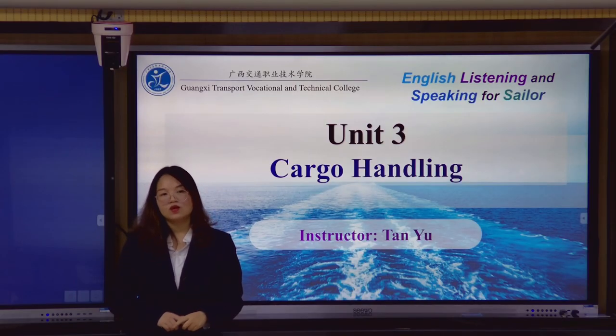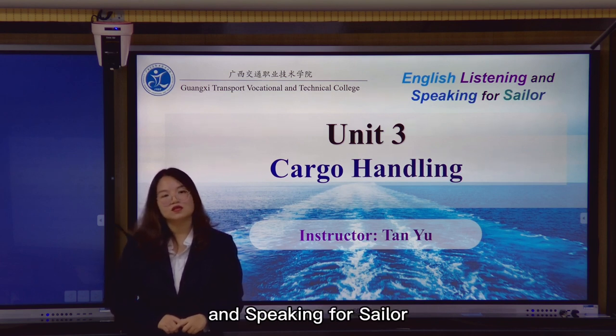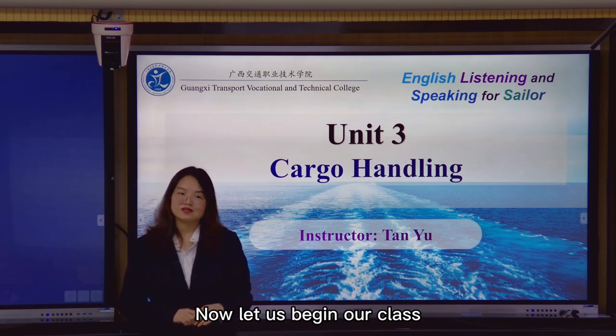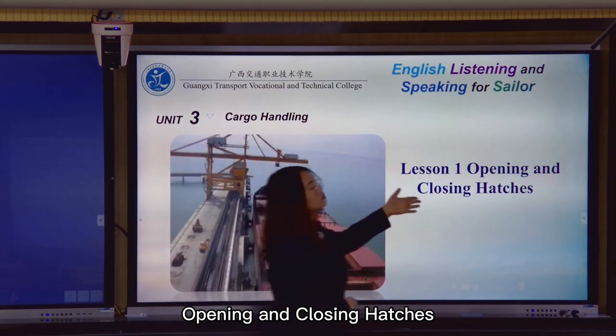Hello boys and girls. Welcome to my class. My class is about English listening and speaking for seafarers. My topic is cargo handling. Now let us begin our class. Today we will learn lesson one: opening and closing hatches.